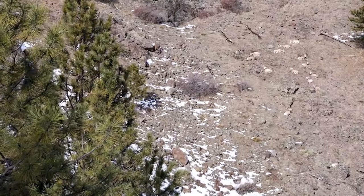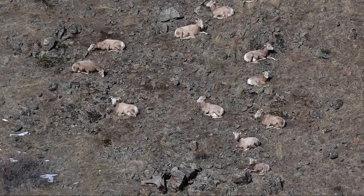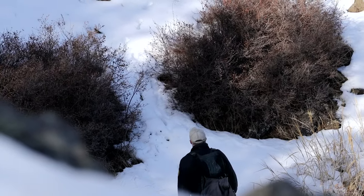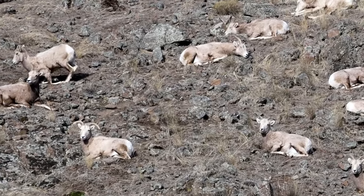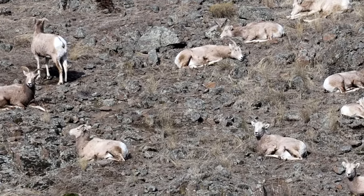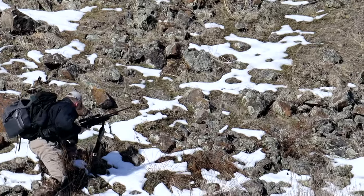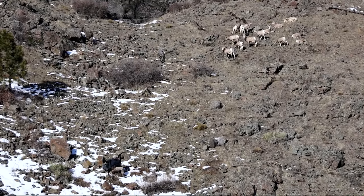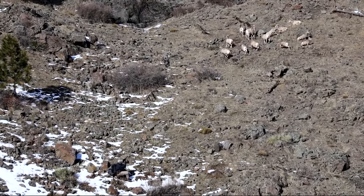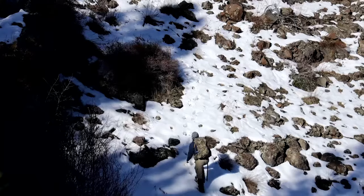After a straight incline hike to the top, the biologists have spotted the herd. Although these are wild sheep, the herd isn't alarmed at their presence. Brent still needs to approach slow and steady in order to get a 20 to 30 yard shot. It's important he doesn't make any sudden movements.